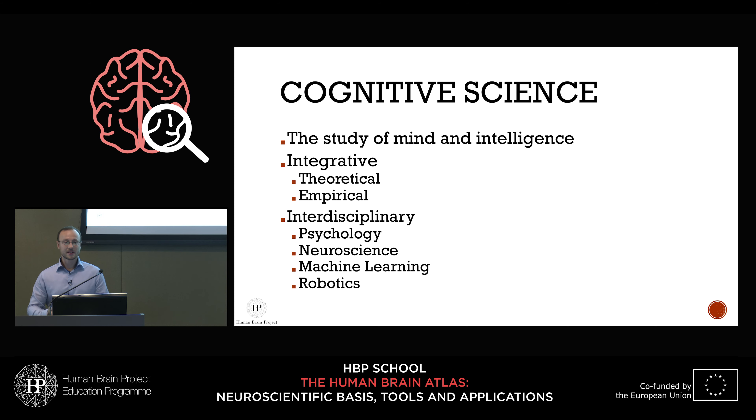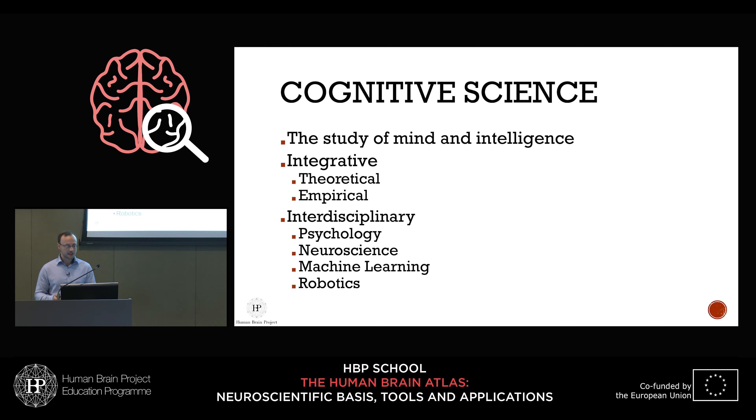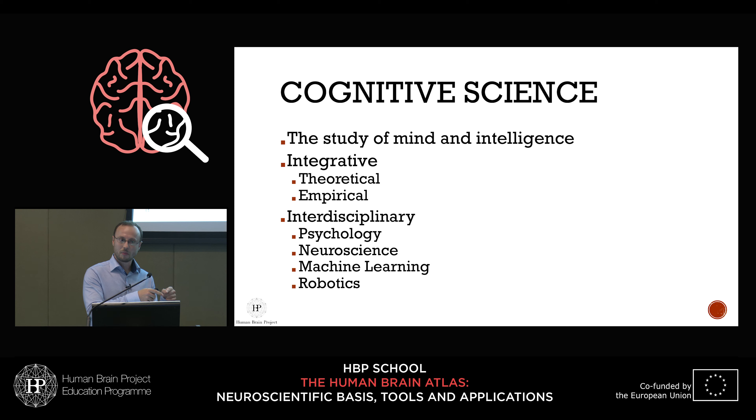Cognitive science is basically studying the mind and intelligence — a functional aspect about understanding how information processing can be carried out by a biological agent. It is highly integrative, spanning both theoretical and empirical fields. It gathers data via fMRI but also behavioral and neural data, requiring an interdisciplinary approach covering psychology, neuroscience, AI, machine learning, and robotics, because solutions there might be translated to the brain, or vice versa.